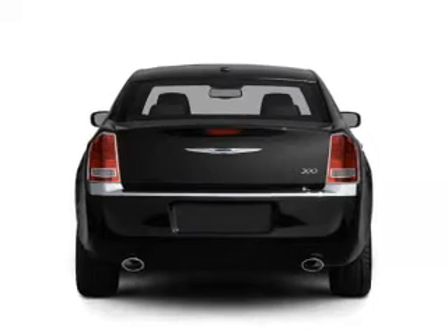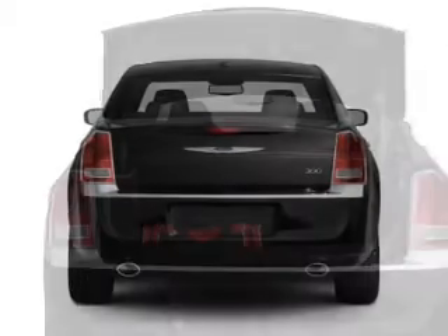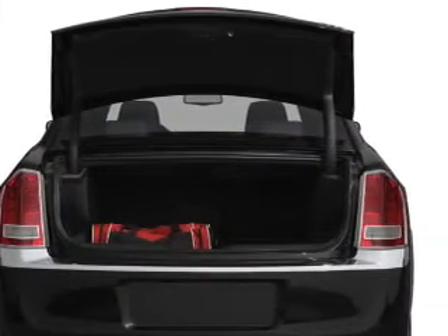Anti-lock brakes help you bring your vehicle to a safe stop. There's nothing like a sunroof on a nice day, and memory settings are just one of the extras.